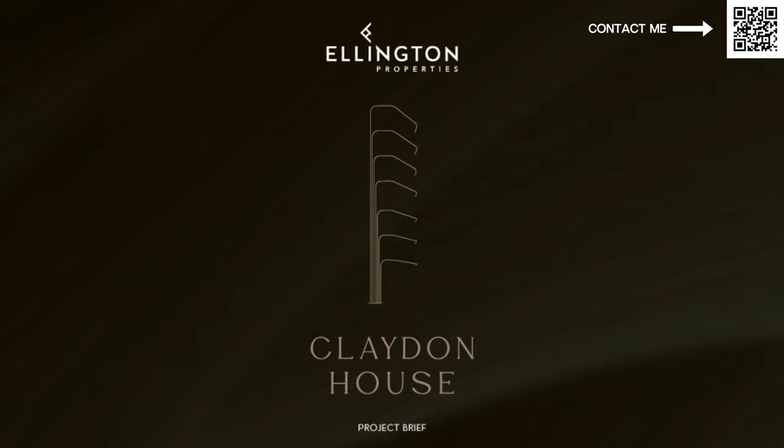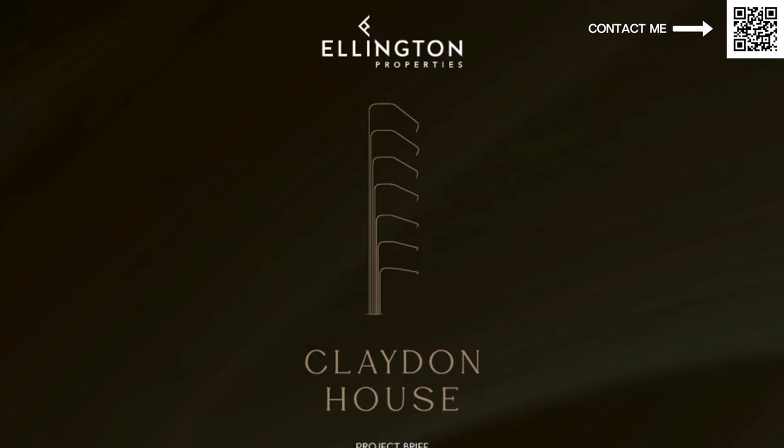This project is going to be called Clayton House. We have three of the best names collaborating to make this building come together. Ellington, as you know from our Ellington video, makes the best residential projects. This is going to be in Shobha Heartland 2 — Shobha is all about quality. Same thing with Ellington. The two developers make the best quality.